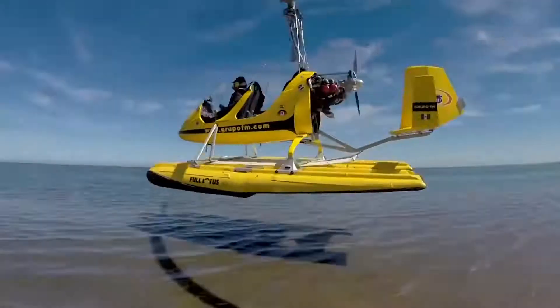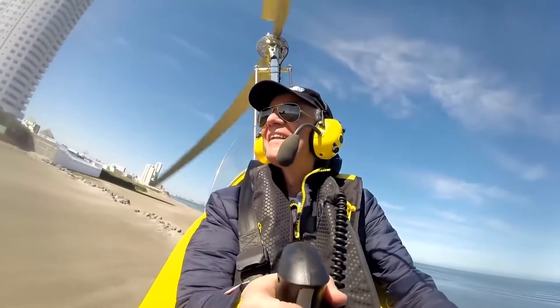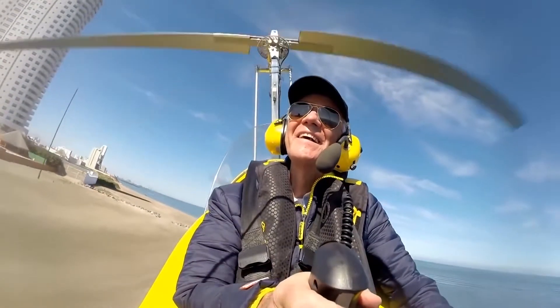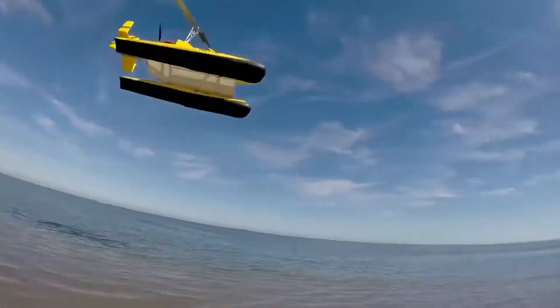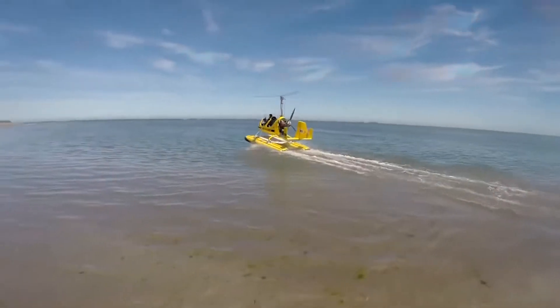The length of take-off varies from 165 to 490 feet, while the climbing capacity of the gyroplane is 16 feet per second. The aircraft is equipped with a 115-horsepower engine and a 69-liter fuel tank.